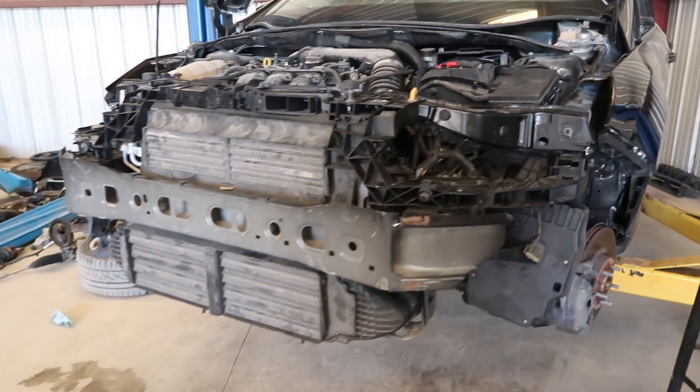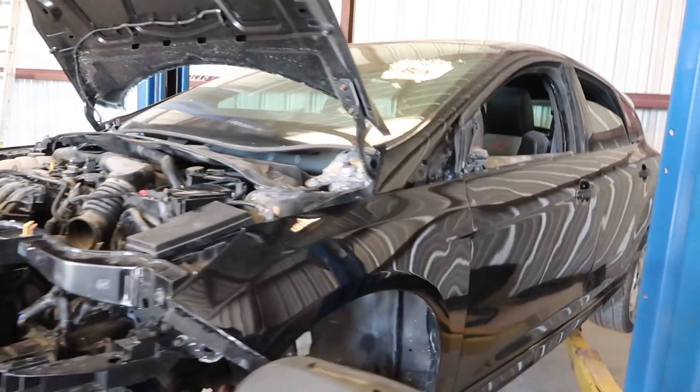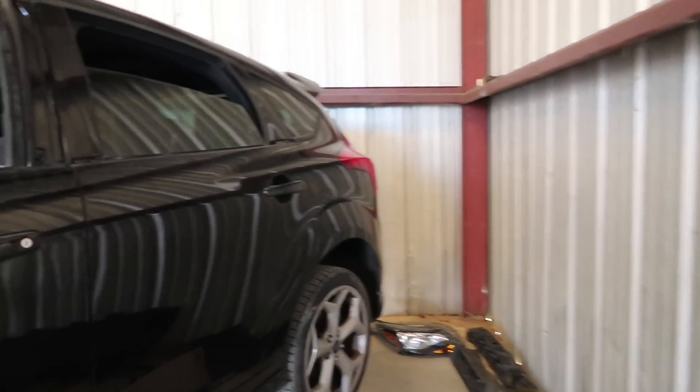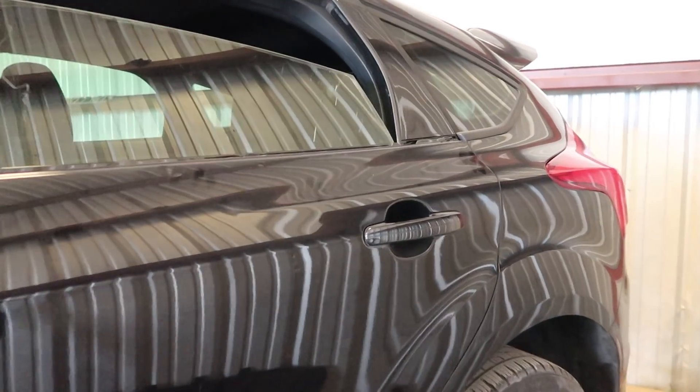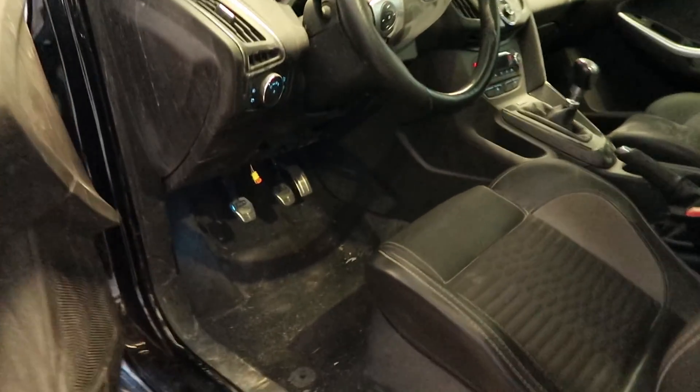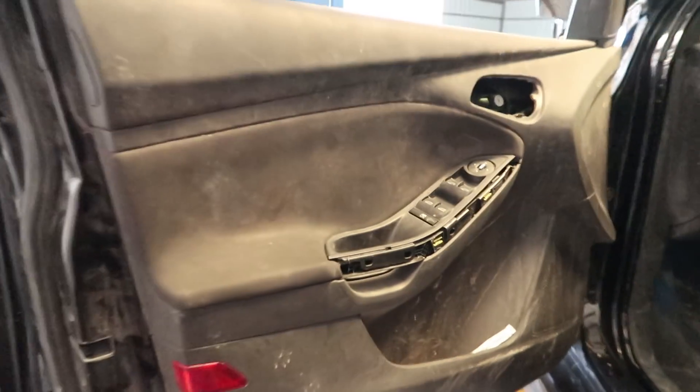And the interior's even worse. I mean look at this. All molding strips have been removed. This thing is disgusting. It's pretty much what you have to do every time.